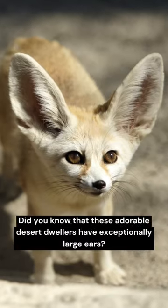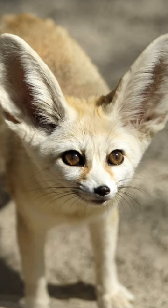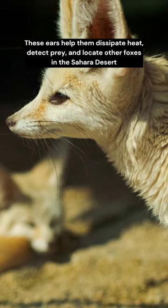The Fennec Fox. Did you know that these adorable desert dwellers have exceptionally large ears? These ears help them dissipate heat, detect prey, and locate other foxes in the Sahara Desert.